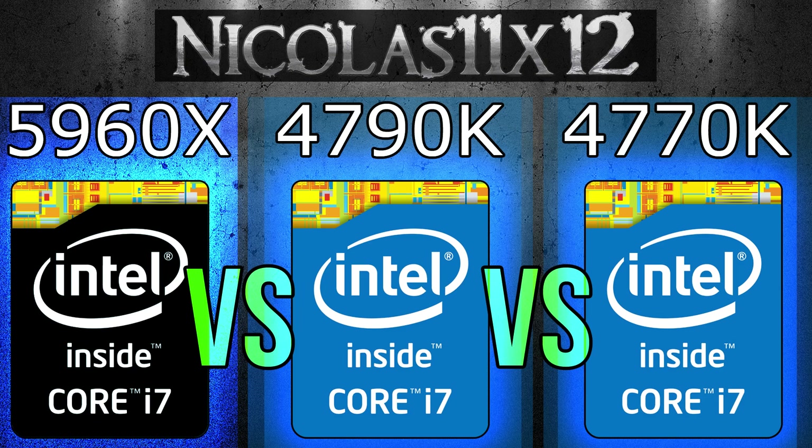The power consumption on the 5960X of course is higher, but it also can be higher, because it has more performance to offer and has double the cores of the 4790K and 4770K.